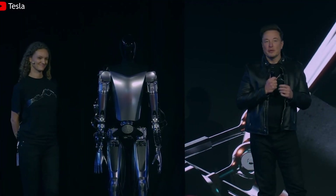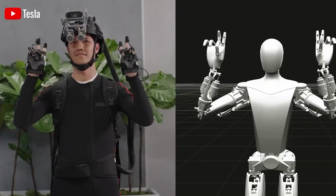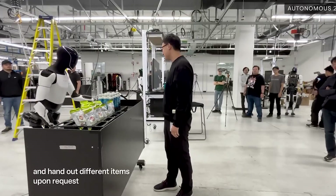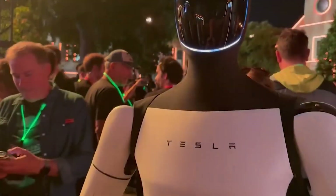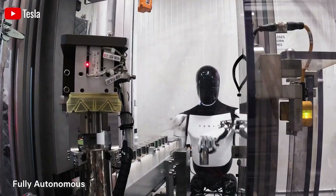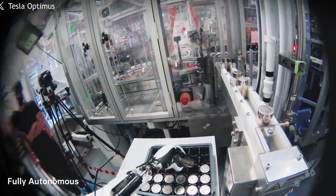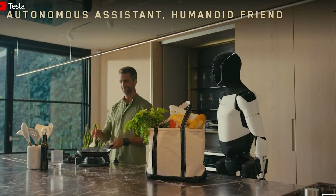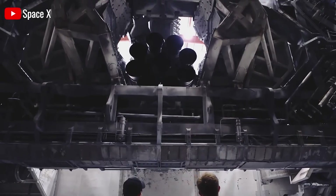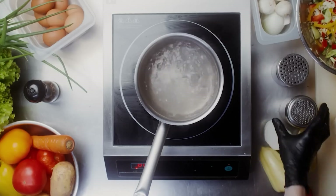Imagine a child suddenly running toward Optimus from the side. The robot must react instantly, without being specifically programmed for that exact situation. The reality is that the FSD chip wasn't made for these types of motion calculations. Robots require complex kinematic computations — like coordinating joints, adjusting torque, and maintaining balance on uneven surfaces. Picture Optimus walking with an object in its hands, and the floor slightly tilts beneath its feet. Without precise and fast reflexes, the robot could lose its balance.